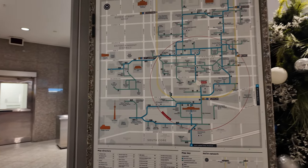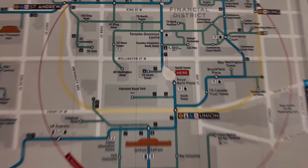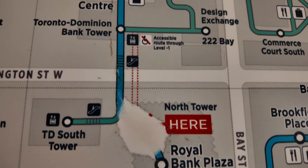So here is the map. Showing we are here and we need to get up here.